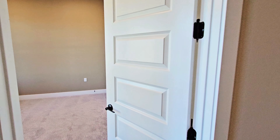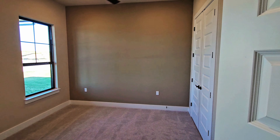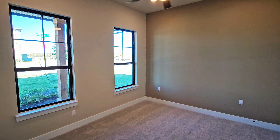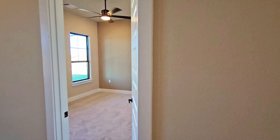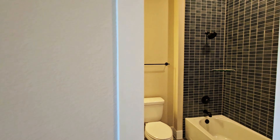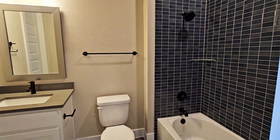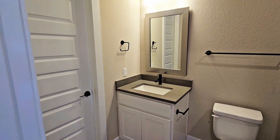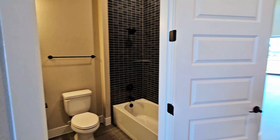Right off to the left upon entering is what is normally the flex room within this floor plan, but can be upgraded into an additional fifth bedroom, and that is what you see here for this home. Normally it makes a great office, but when you do upgrade, it turns the half bath in the floor plan into a full bathroom. You'll still have the public access, but also the private access directly from the bedroom.